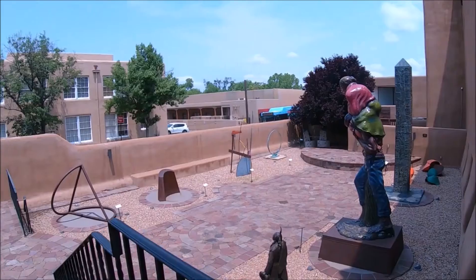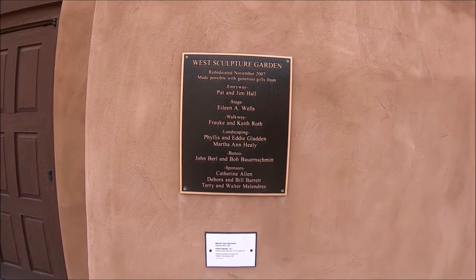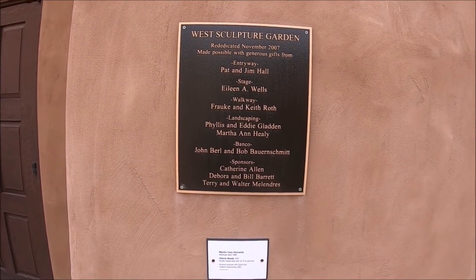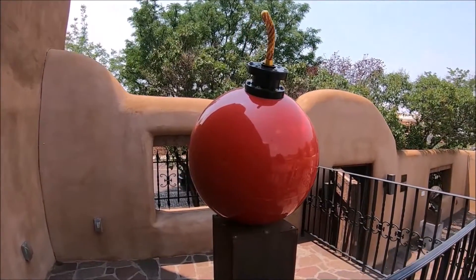From the auditorium we walked outside to the West Sculpture Garden. Although the space was small, it did have some very interesting sculptures titled the Cherry Bomb and Border Crossing.